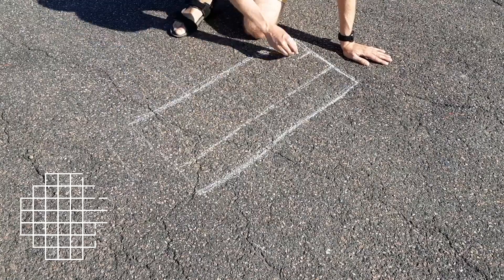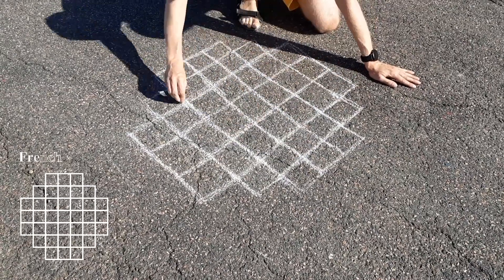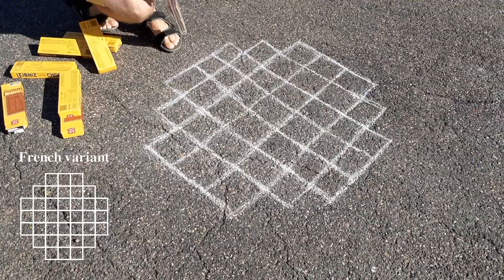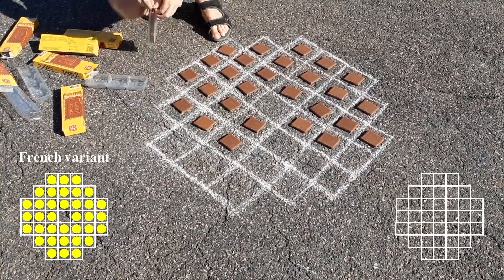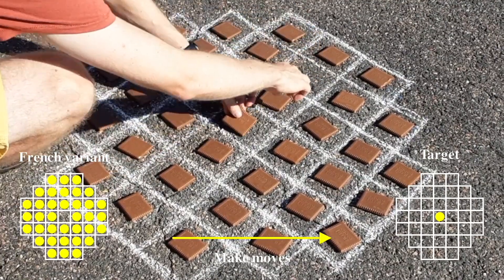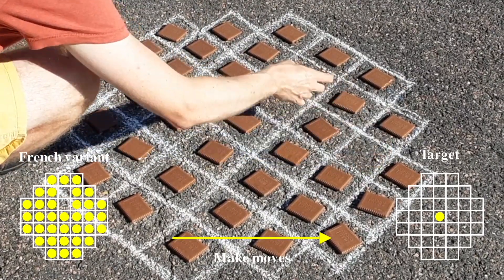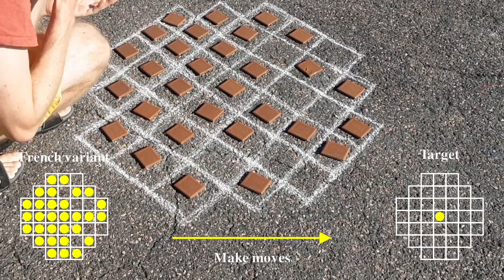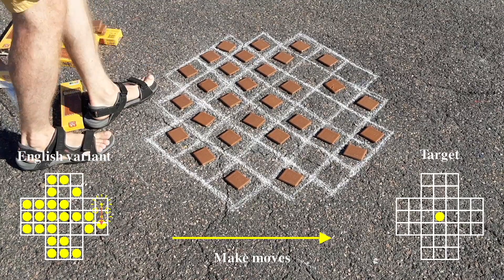Fortunately, Peg Solitaire is a one-player game. It's played on a board built out of squares. Boards come in different shapes and sizes, but the French variant looks like this. The game starts with pegs — or in our case, biscuits — in each of the squares except the central one. The aim of the game is to make moves until there's only a single peg or biscuit left in the central square. Moves are made rather like in draughts or checkers, in that you can jump a peg over a neighbouring peg into an empty square, but only horizontal and vertical moves are allowed — no diagonal jumps. I remember playing Peg Solitaire as a kid, but on the English board. It was fiendishly difficult when I got there in the end. Time to tackle the French board.